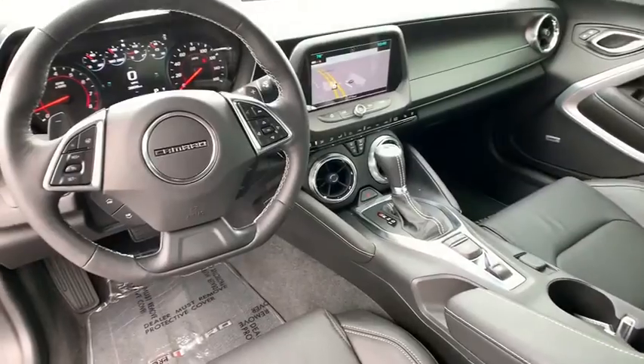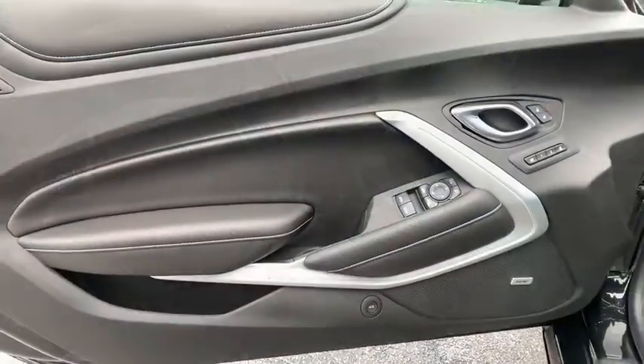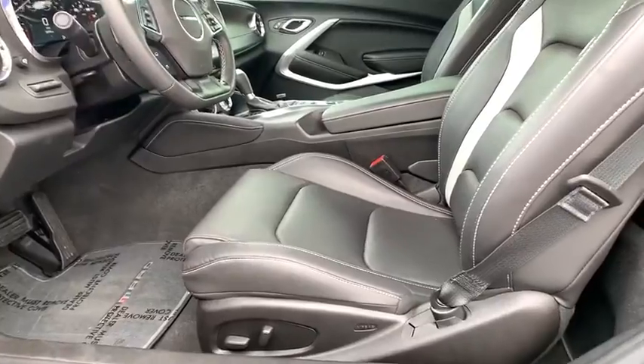Security system, rear window defroster, trip computer, heated front driver and passenger seat, electronic stability control, tachometer, remote keyless entry, Sirius satellite radio.